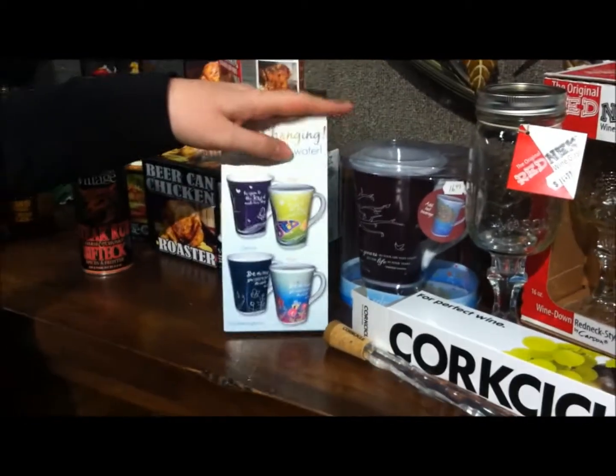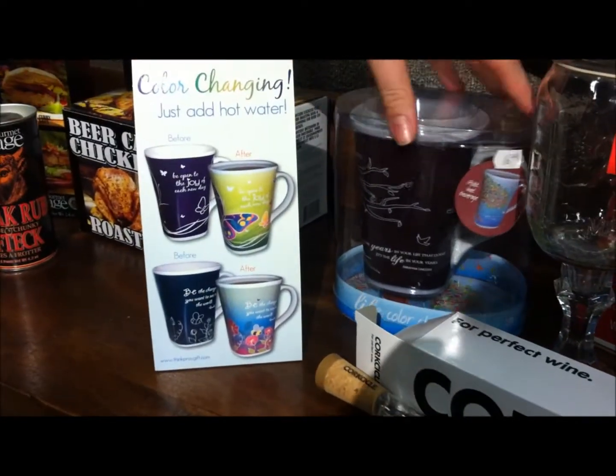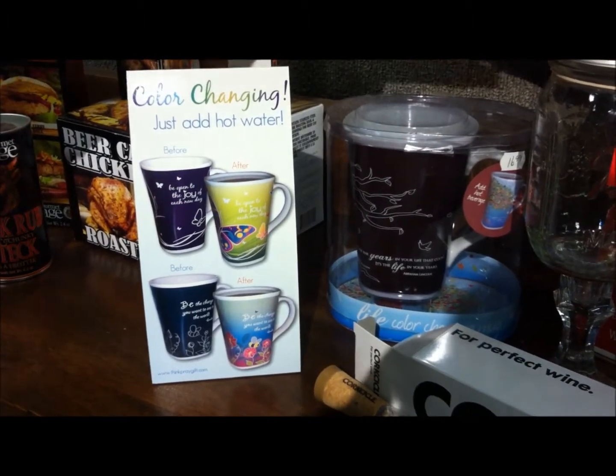Next, if your dad works in the office and likes to drink coffee, we have these color-changing mugs. They're amazing — they start out plain and as you add hot water, they're going to change and be full of color. They're a really nice new product.